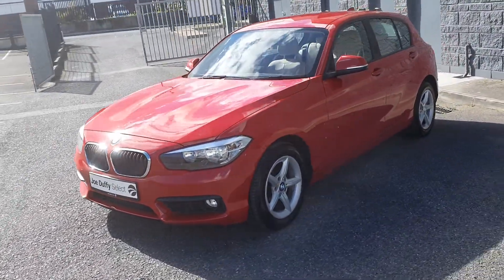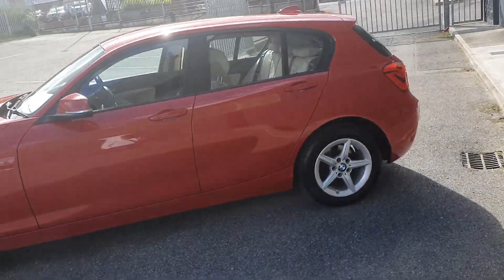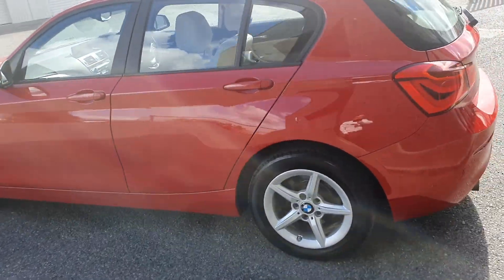Comes with front fog lights, chrome surrounds on the kidney grills, 16-inch alloy wheels, and as you can see this car is in fantastic condition.